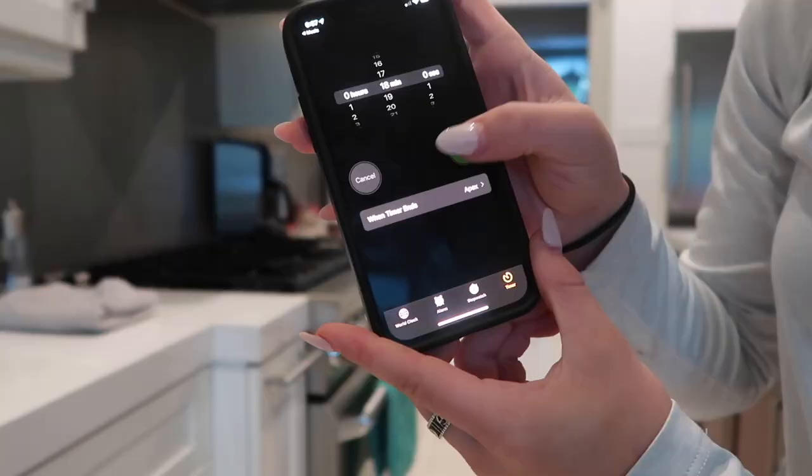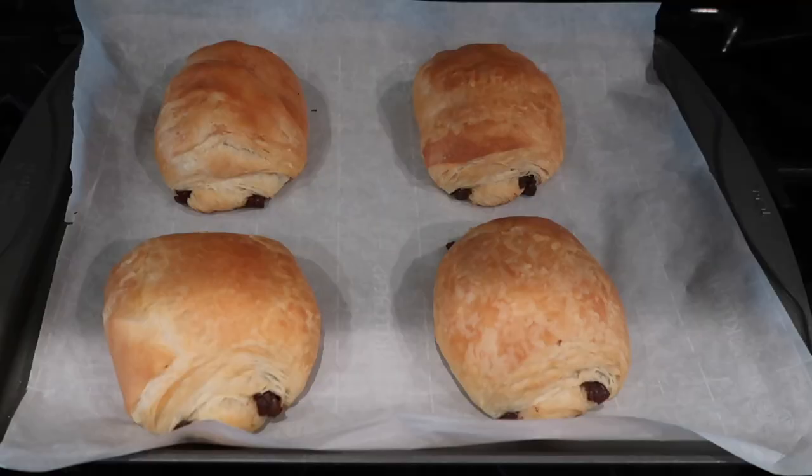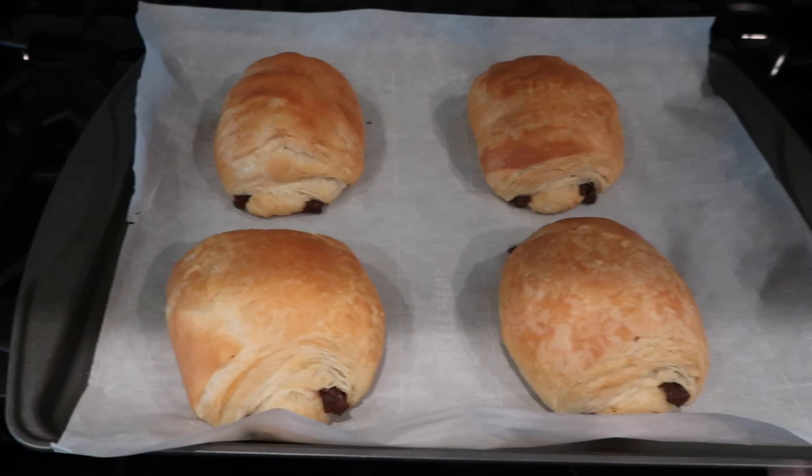Look at how the croissants turned out — they look so good! I'm gonna take this one. Okay, I ate my croissant and we're on the way to school but I really need gas — I am literally out of gas — so I'm getting gas real quick before we go to school.